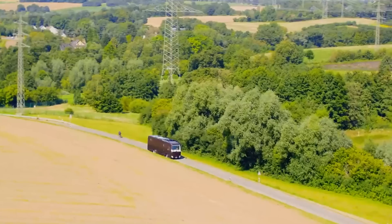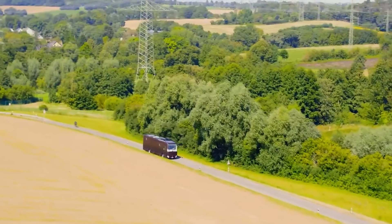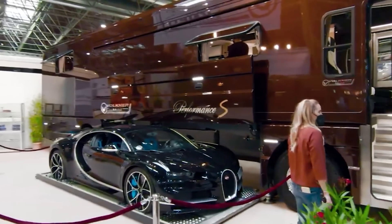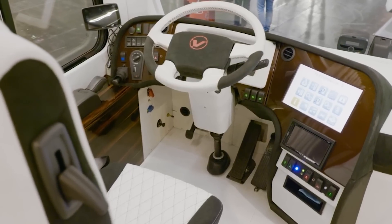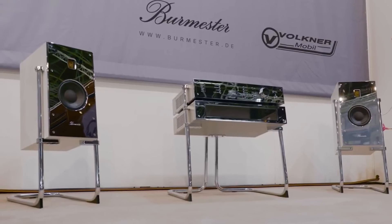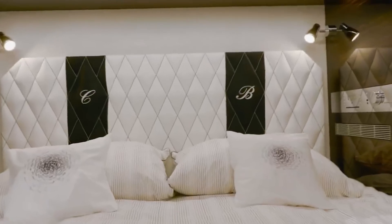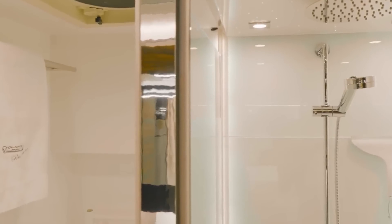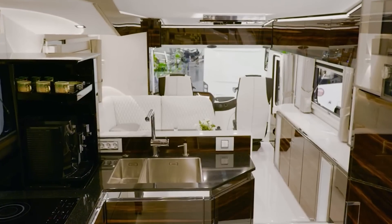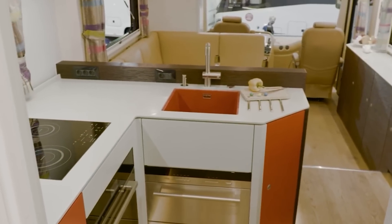The Volkner Mobil Performance S boasts a mobile garage underneath, providing convenient storage for your prized possessions. It also features an astonishing $355,000 Burmester audio system, delivering unparalleled sound quality. Inside, you'll find a luxurious master bedroom, a spacious shower, and elegant white upholstery that exudes sophistication. The Performance S further offers a fully-equipped kitchen with an induction stove, dishwasher, and refrigerator, ensuring every culinary need is met.